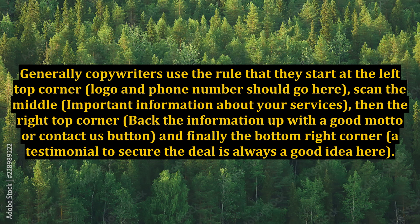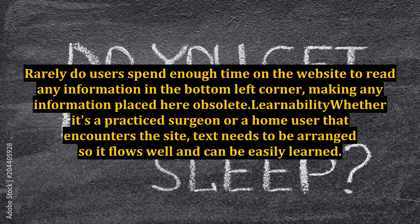Scan the middle for important information about your services, then the top right corner — back the information up with a good motto or a contact us button. Finally, the bottom right corner — a testimonial to secure the deal is always a good idea here. Rarely do users spend enough time on the website to read any information in the bottom left corner, making any information placed there obsolete.